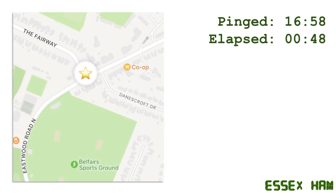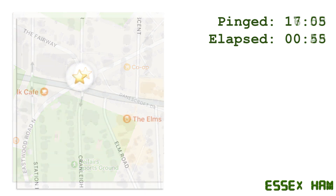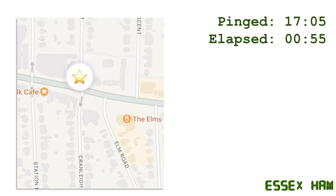Nine minutes later, the first ping — someone with an iPhone presumably walking past. We saw a few more pings from the post box, and at 16:20 we noticed our tag had moved 0.3 miles, presumably the Royal Mail van picking up other post. At 16:58, a ping from a set of traffic lights, and seven minutes later a ping from somewhere else.